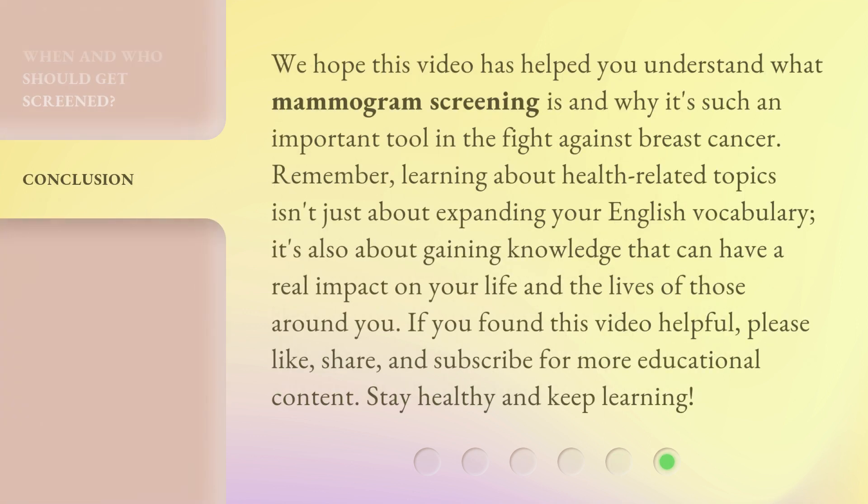We hope this video has helped you understand what mammogram screening is and why it's such an important tool in the fight against breast cancer. Remember, learning about health-related topics isn't just about expanding your English vocabulary — it's also about gaining knowledge that can have a real impact on your life and the lives of those around you. If you found this video helpful, please like, share, and subscribe for more educational content. Stay healthy and keep learning!